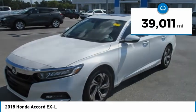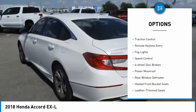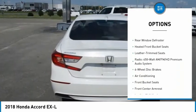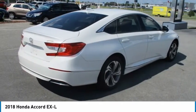This vehicle has less than 40,000 miles. Here are some of this vehicle's great options: electronic stability control, alloy wheels, brake assist, traction control, remote keyless entry, fog lights, speed control, four-wheel disc brakes, power moonroof, and rear window defroster.